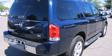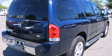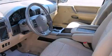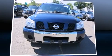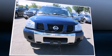Top features include front dual-zone air conditioning, one-touch window functionality, a tachometer, a leather steering wheel, skid plates, adjustable pedals, a roof rack, and a split-folding rear seat.